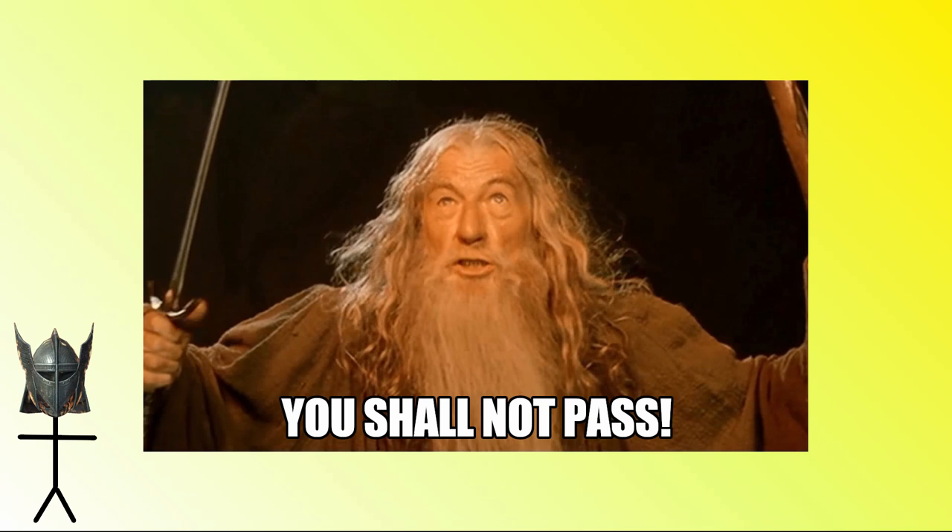What it did do was provide a Gandalf moment: 'You shall not pass.' Essentially, a defensible line in the sand — well, earth — that could ensure that the Welsh could go here and no further, unless they were on their dragons.